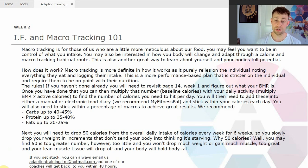To find the number of calories you need to hit per day, you will then need to add these into either a manual or electronic food diary. We recommend MyFitnessPal, and stick within your calories each day. To stick within a percentage of macros to achieve great results, we recommend that your carbohydrates are up to 40% to 45%, protein is between 35% and 40%, and your fats are between 20% and 25%.